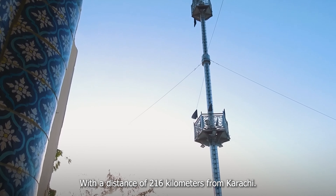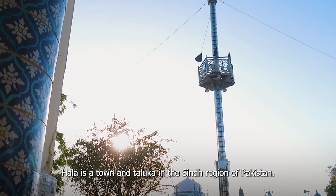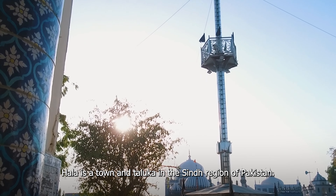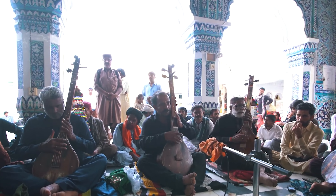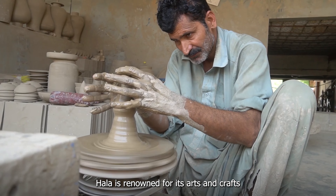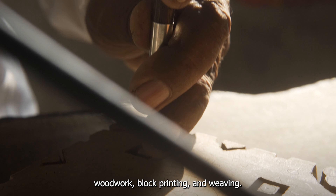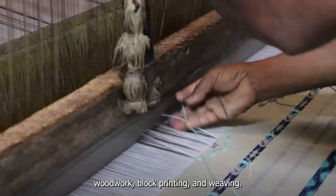With a distance of 216 kilometers from Karachi, Hala is a town in Taluka in the Sindh region of Pakistan. Hala is renowned for its arts and crafts, especially its ceramics, its woodwork, block printing and weaving.